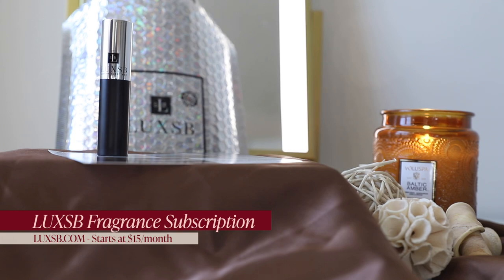Before I say yes to anyone sending me anything, I like to see if it's something I'd actually use. I'm kind of wary about subscription boxes — a lot of times you spend $20 to $30 a month on things you then have to figure out what to do with. But I went on the Lux SB site and really liked their concept: every month you pay $15 for standard or $20 for premium, and they send you a one-month supply of one fragrance. You can pick one you want or take a quiz to be matched.